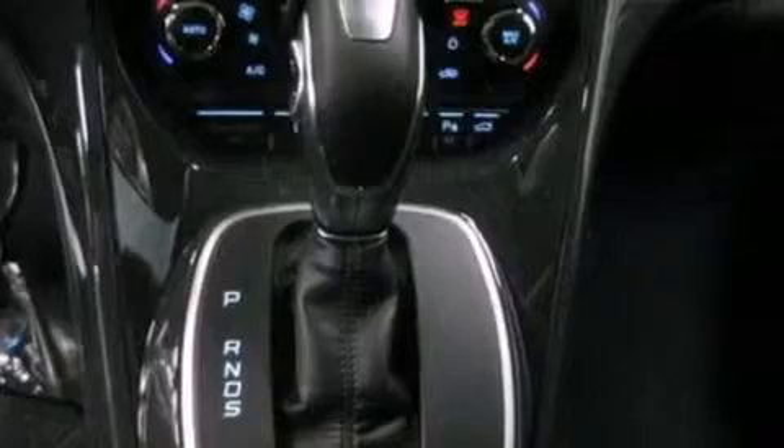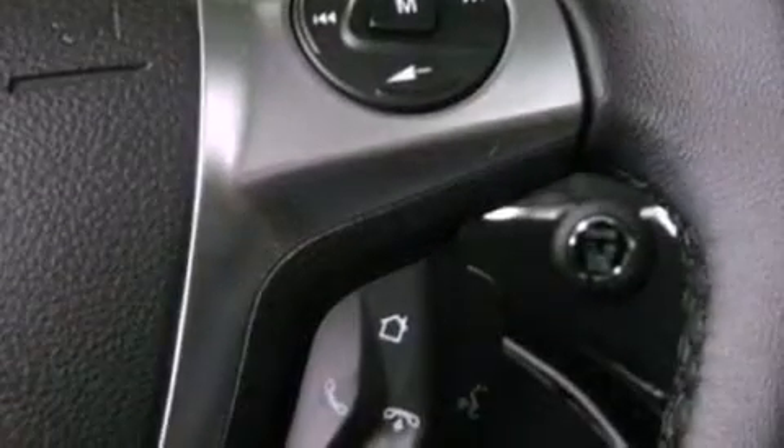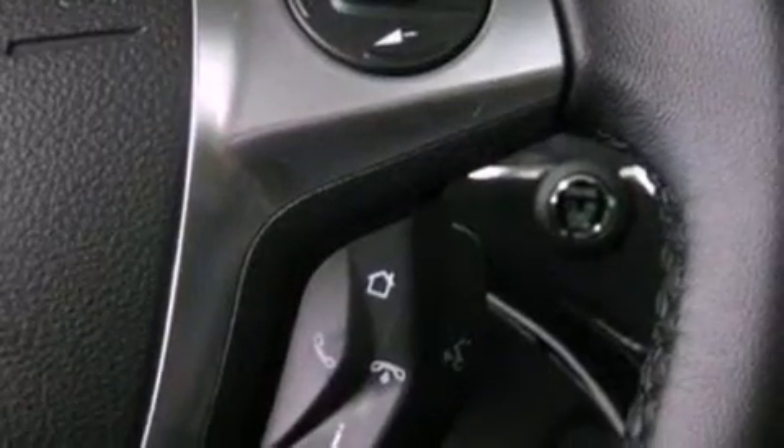The following features are also included: memory settings for the driver seat's positions so you can recall your favorite position with the push of one button, air conditioning with automatic climate control, cruise control, and a leather-wrapped shift knob.